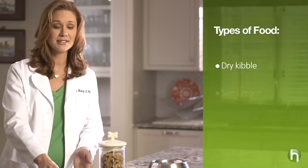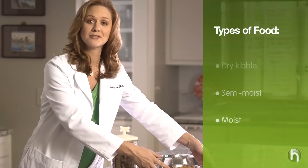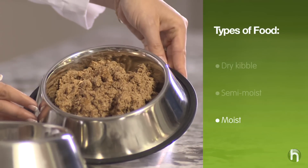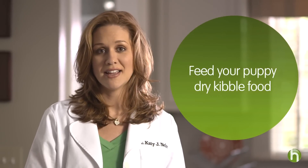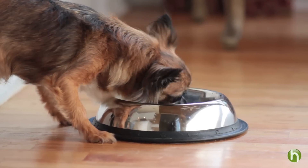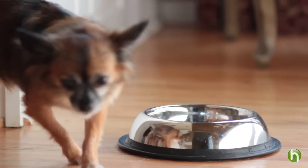There are three types of food: dry kibble, semi-moist which comes in sealed packages, and moist or canned. Most veterinarians and trainers recommend dry kibble food because of its fat content and the fact that moist food can spoil. Dry kibble also helps with tartar control, which is particularly important for his developing teeth.